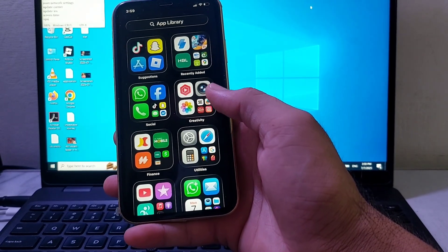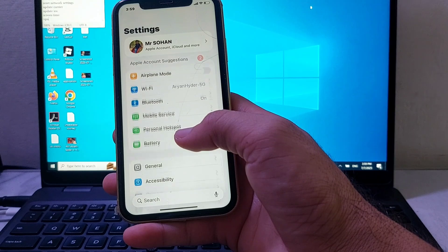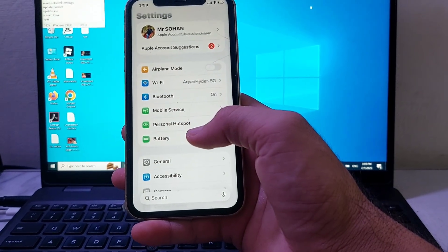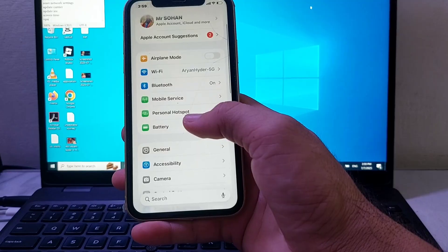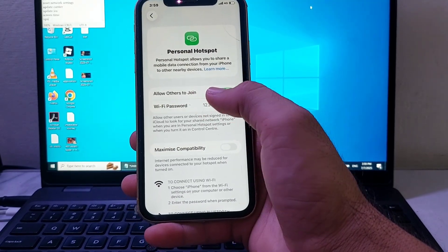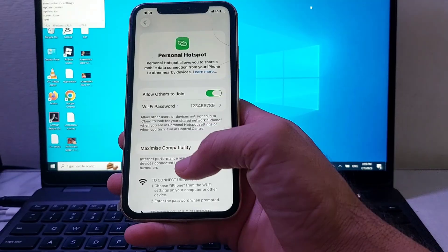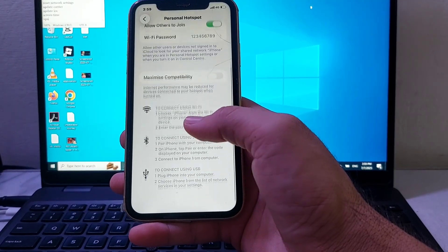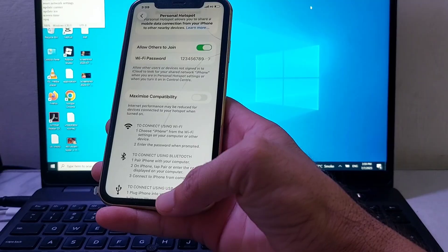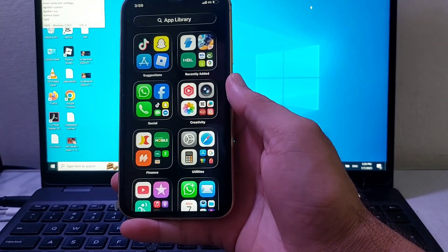First of all, open Settings on your iPhone or iPad and make sure that your mobile data is turned on. After that, scroll down and tap on Personal Hotspot, and make sure that 'Allow Others to Join' is turned on. Then scroll down and make sure that this toggle is disabled. After that, check if the problem is fixed or not.